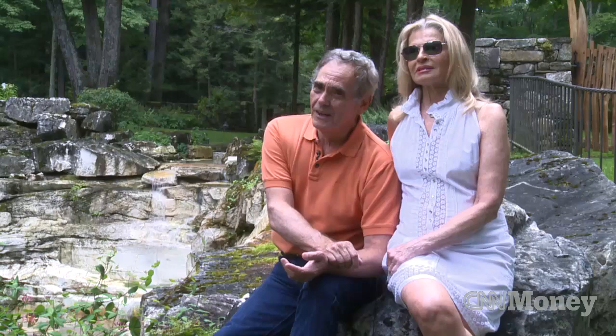The quarry makes it so unique. We have no intentions of ever putting this on the market. Hopefully it'll be passed down from generation to generation.